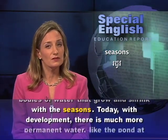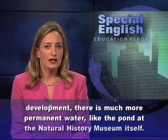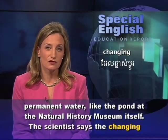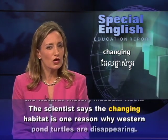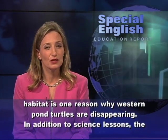Today, with development, there is much more permanent water, like the pond at the Natural History Museum itself. The scientist says the changing habitat is one reason why western pond turtles are disappearing.